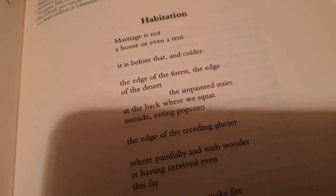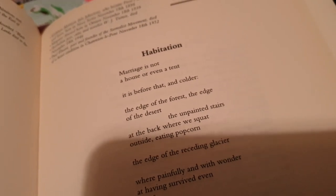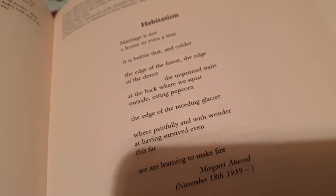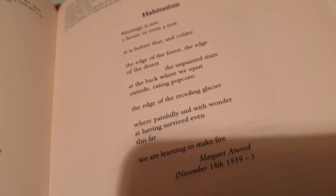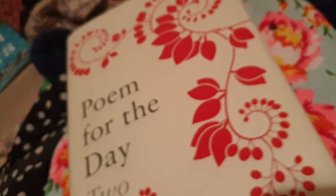This book — how has this not sold? It's Poem for the Day. Let's have a look at today's poem — it's the 18th of November when I'm filming this. The poem is from Margaret Atwood: 'Marriage is not a house or even a tent. It is before that and colder. The edge of the forest, the edge of the desert. The unpainted stairs at the back where we squat outside eating popcorn. The edge of the receding glacier, where painfully and with wonder at having survived even this far, we are learning to make fire.' See, this book is filled with happy, positive poems like that. Surely you want this.